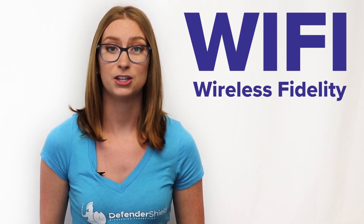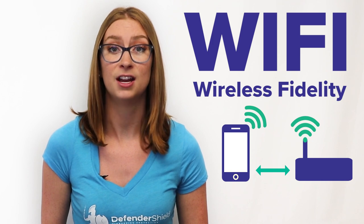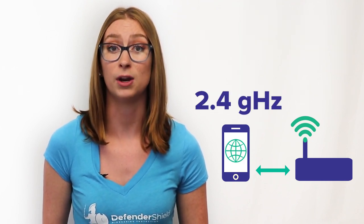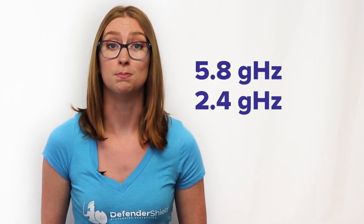So where does a Wi-Fi signal fit in? Wi-Fi, short for wireless fidelity, transmits and receives information between your electronic device and your router to connect to the internet. A Wi-Fi signal from your device uses 2.4 gigahertz or 5.8 gigahertz for higher speeds, which both fall within the microwave and radio wave frequency range.